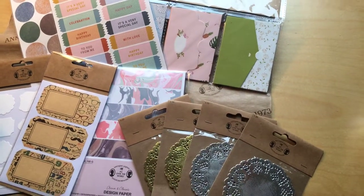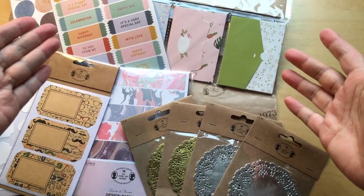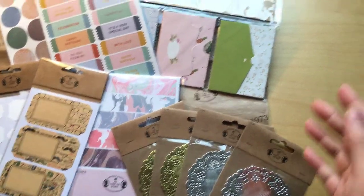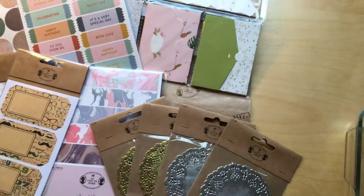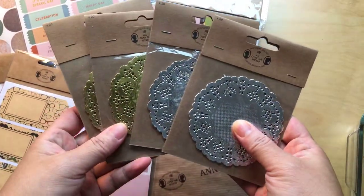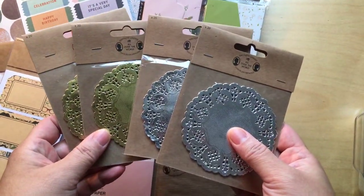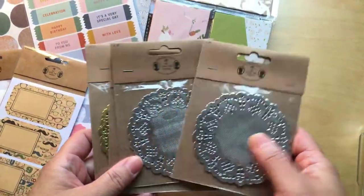Hello, my name is Millie. Welcome to my channel Fat Dandelions, and this is my Søstrene Grene haul! I'm going to start with the doilies — the paper doilies, gold and silver — for one euro and four cents.